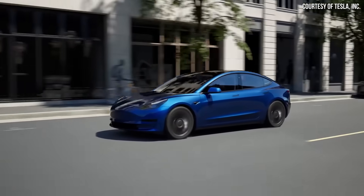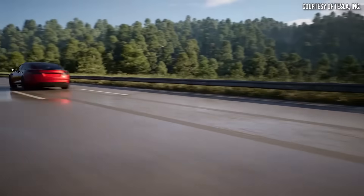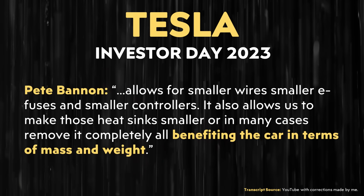I don't know how much power is actually lost in a Tesla vehicle with a 12-volt architecture, but a 16x reduction in lost power seems very significant, and I believe it will make a difference on the efficiency of Tesla's electric vehicles. So there are a lot of benefits to moving over to a 48-volt system, including a reduction in lost power. As Pete Bannon mentioned, a 48-volt system "allows for smaller wires, smaller e-fuses, and smaller controllers. It also allows us to make those heat sinks smaller, or in many cases, remove them completely, all benefiting the car in terms of mass and weight."